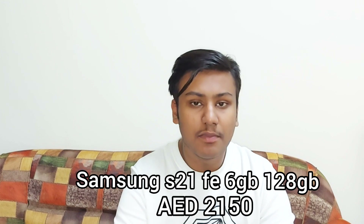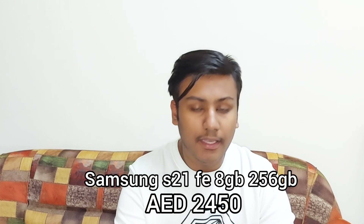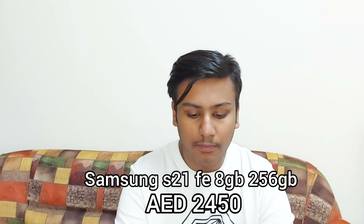For the Samsung S21 FE 5G, there are two variants: a 6GB 128GB variant and an 8GB 256GB variant. There is no big price difference between both, so I would suggest you go for the 8GB 256GB. The 6GB 128GB variant will get you 2150 dirhams, and the 8GB 256GB variant is 2450 dirhams.